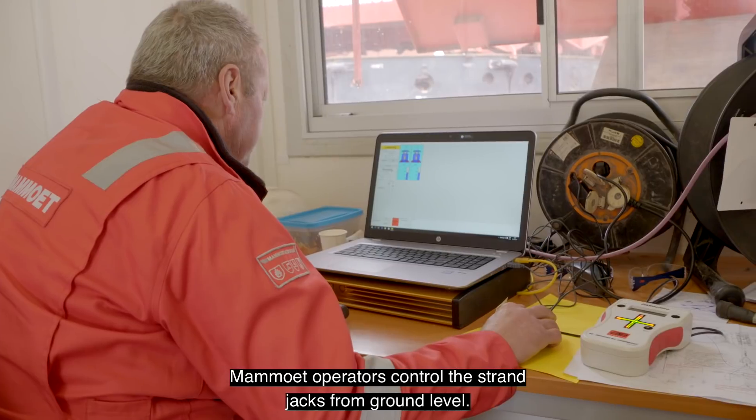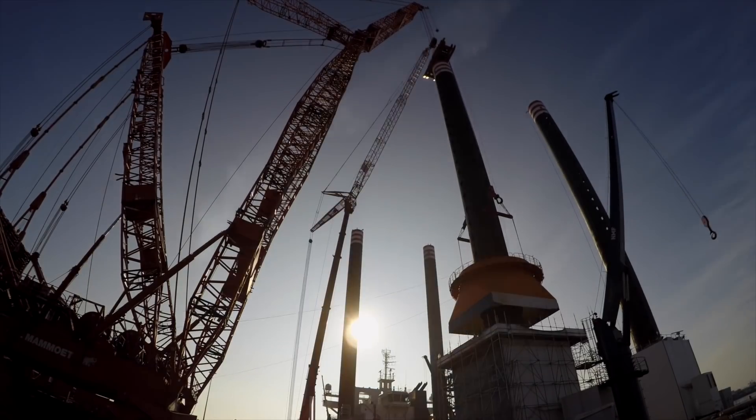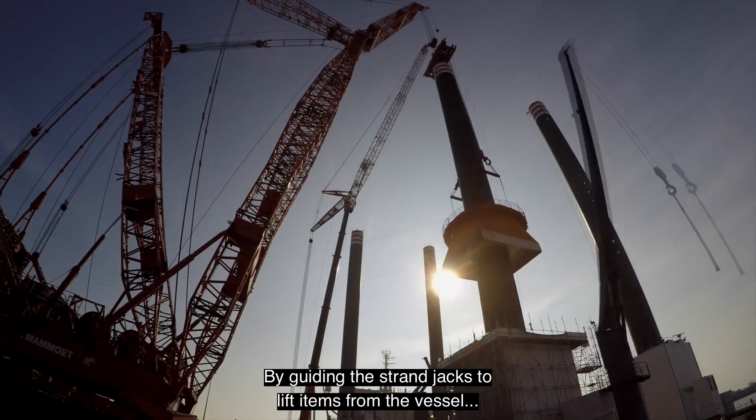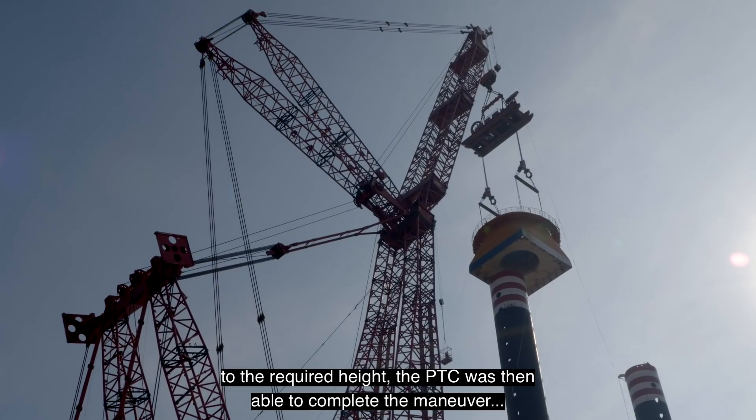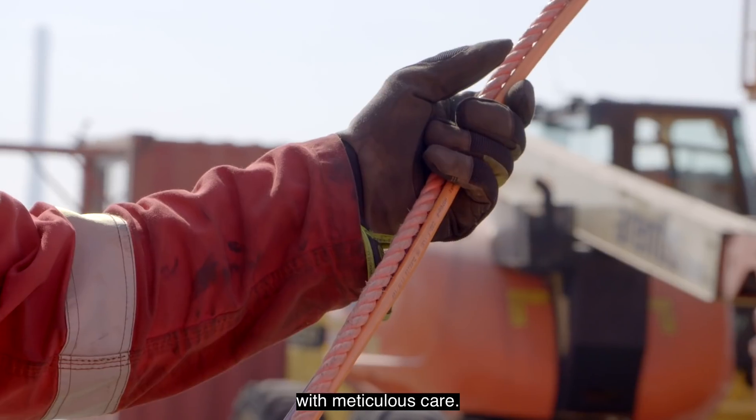Mammut operators controlled the strand jacks from ground level. By guiding the strand jacks to lift items from the vessel to the required height, the PTC was then able to complete the maneuver with meticulous care.